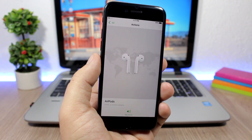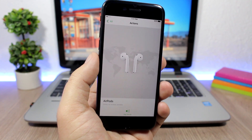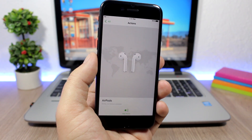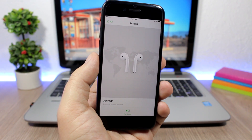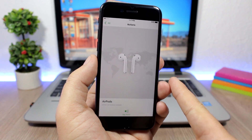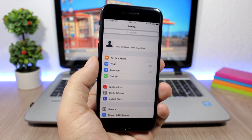Another big update on iOS 10.3 is the ability to find your AirPods. If you have bought a pair of AirPods, now you can find them just like you find your iPhone using the new iOS 10.3. With this new feature, you cannot just find your iPhone but you can also find your AirPods if you lose them.